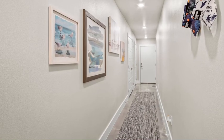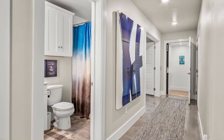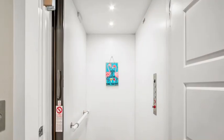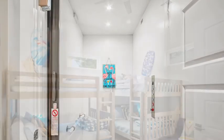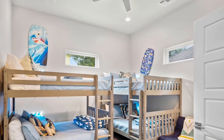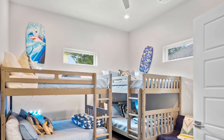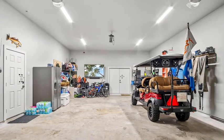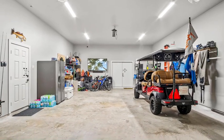Let's take a walk on the lower floor, where you have a laundry room, bathroom, elevator that goes all the way to the top, and a large bunk room perfect for sleepovers. Oversized garage, perfect for a bay boat, golf cart, vehicles, and all your toys.